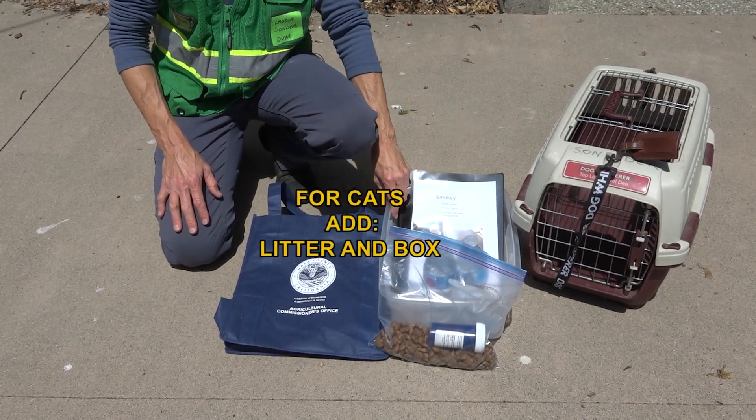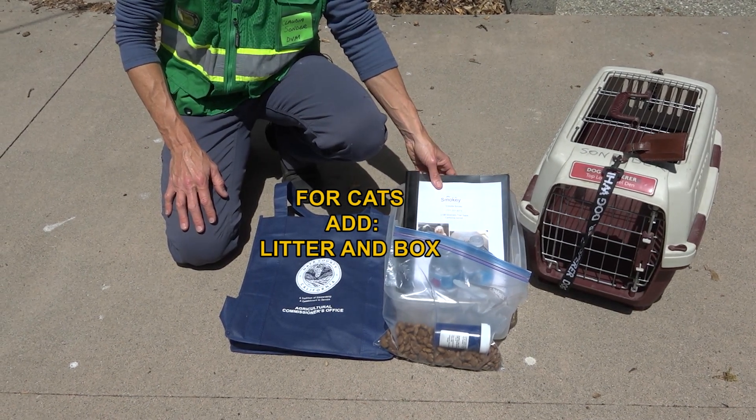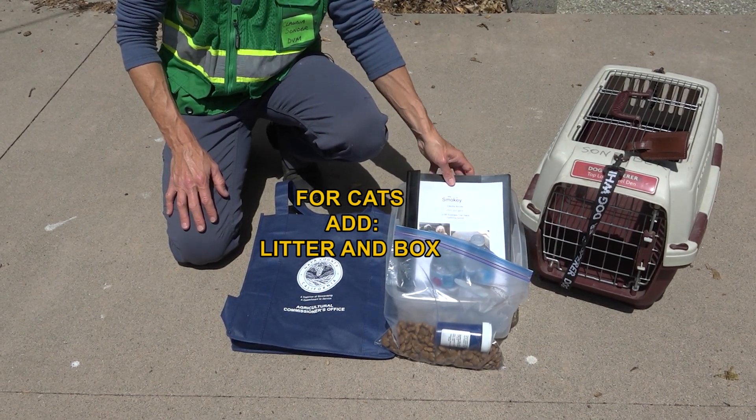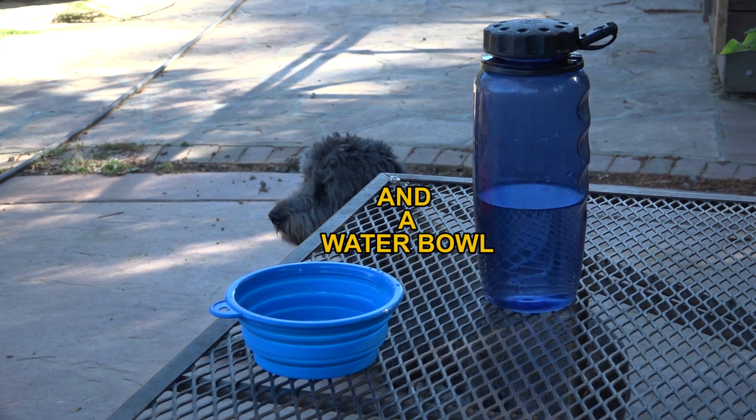If you have a cat, you want to have a small Tupperware container that you can fill with cat litter so the cat has a place to use a litter box effectively, as well as a collapsible water bowl so you can offer the pet water on those hot days.